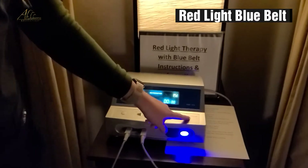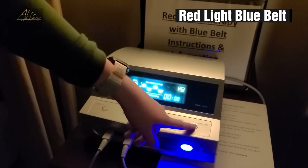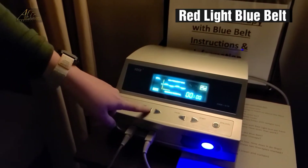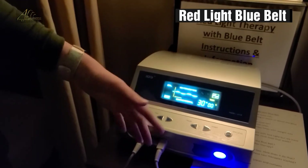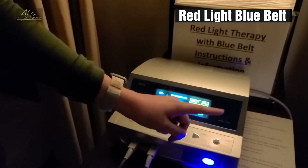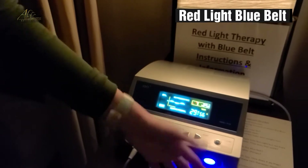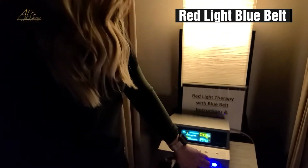It lights up blue. Right here are the levels — you've got low, medium, and high. Most people who are trying it for the first time want to start on low. Then come over here to the time and hit the plus sign — it will automatically do 30 minutes. You can't do less, but you can do more. Then just hit the start button and it'll start counting down and then you'll lay on it. I'm going to pause it and turn it off because I don't want to zap the microphone right now.